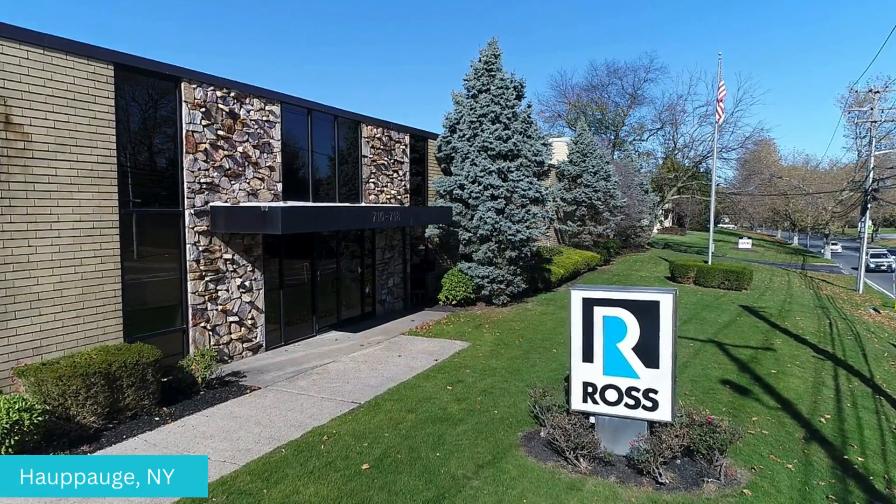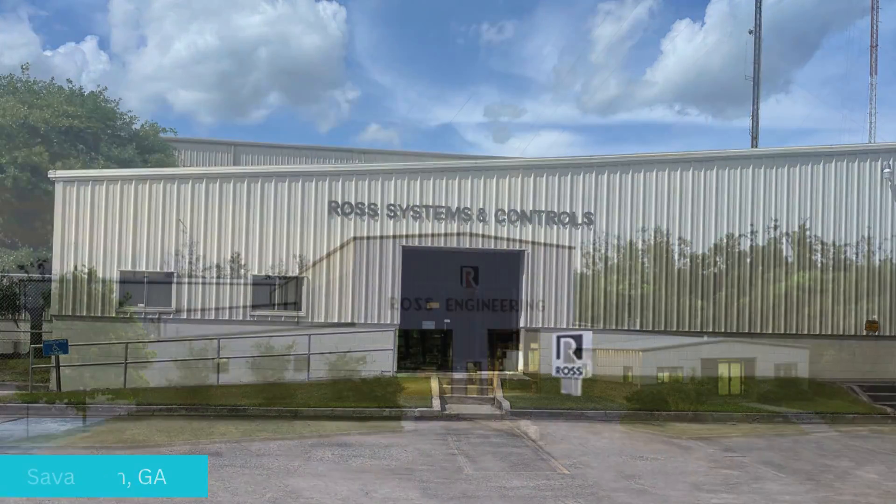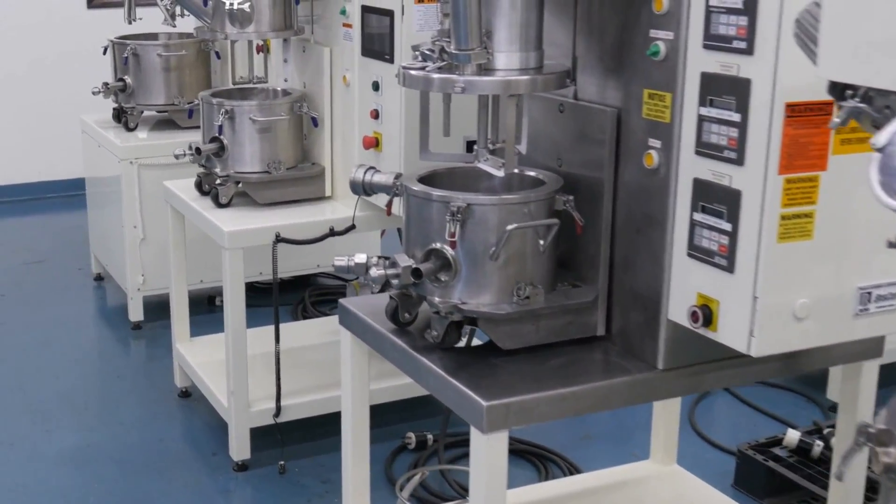Ross Mixers are proudly engineered and fabricated across five plants in the U.S. and offer scalable equipment for research and development to full-scale production.